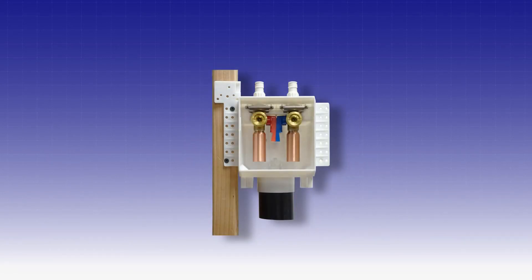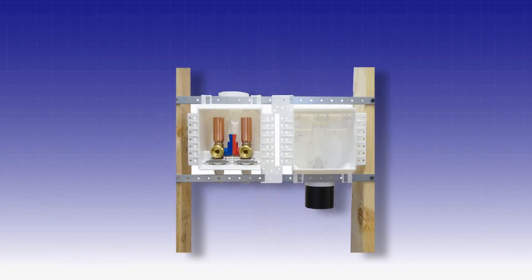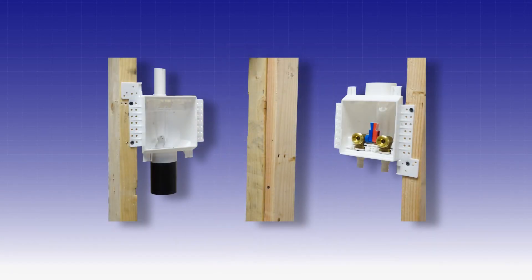One box on stud. One box between studs. Two boxes straddling a stud. Two boxes between studs. Two boxes separate studs. Two boxes stacked. Two boxes corner install.